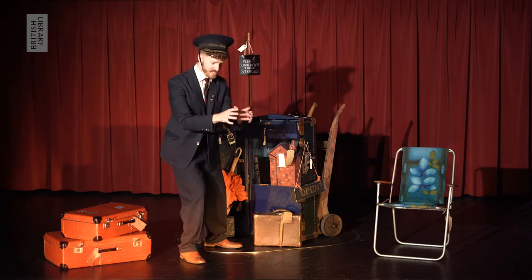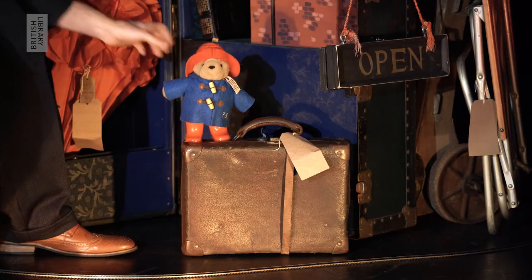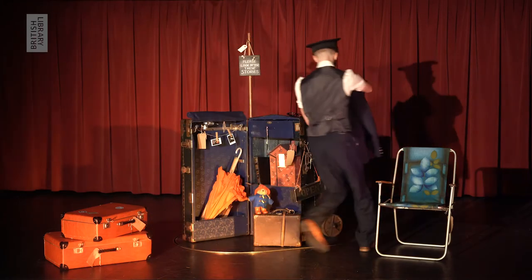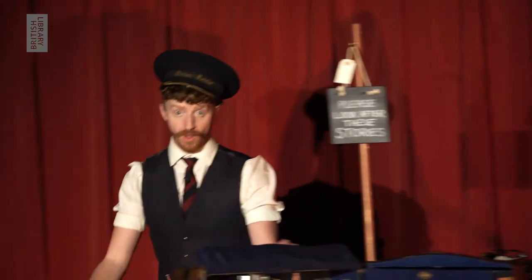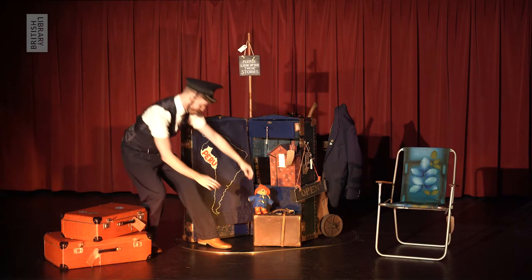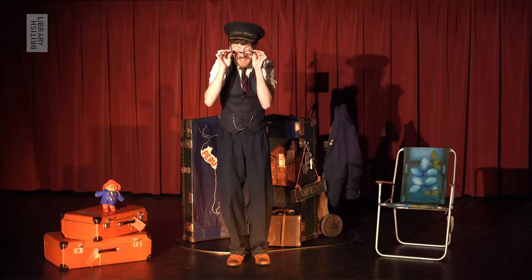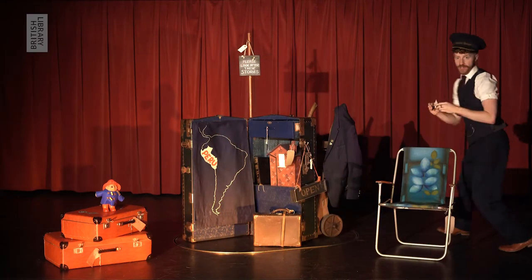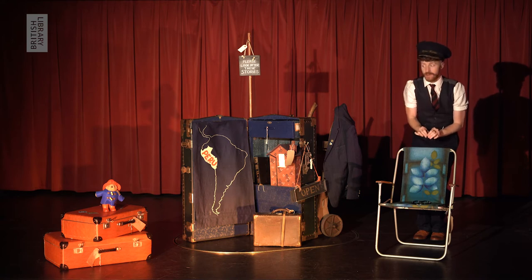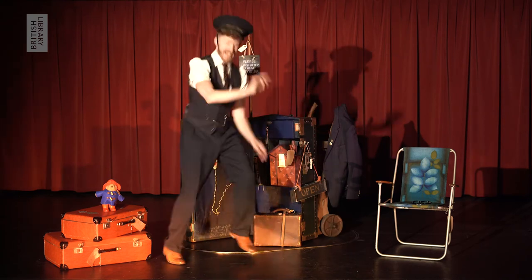A little bear who was found sat alone on the station platform. A bear called Paddington, who wears a cosy blue duffel coat, red wellies, and a red hat. Paddington grew up a long, long way from here. The station master hangs up his coat. In a place called Peru — he flips a fabric map over the trunk to show us — that's in South America. Paddington grew up under the care of his dear Aunt Lucy. When Aunt Lucy got a little bit older, she went to live in the home for retired bears. And Paddington was sent to live in England.